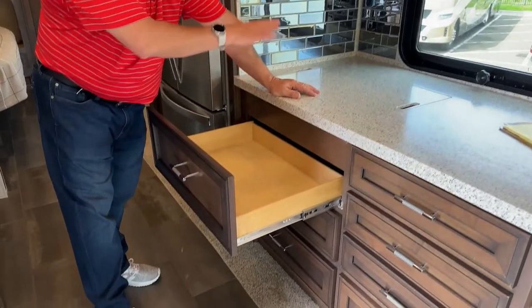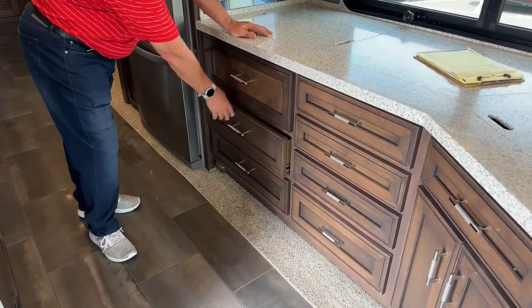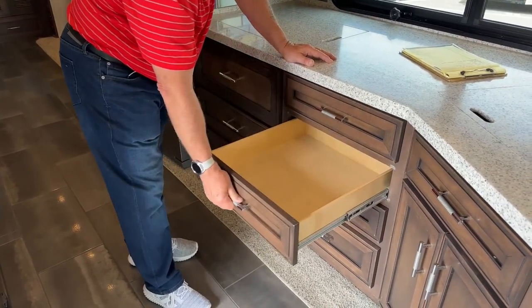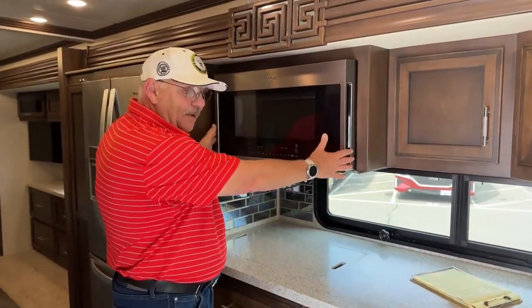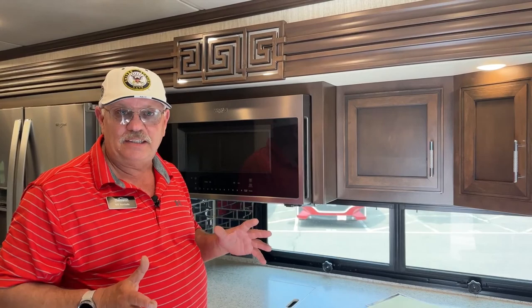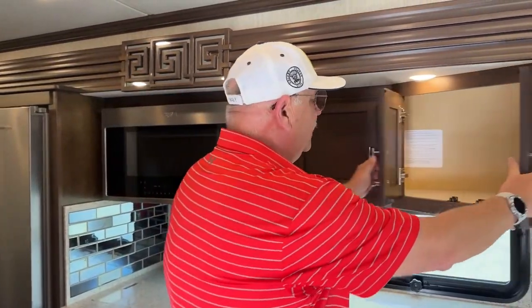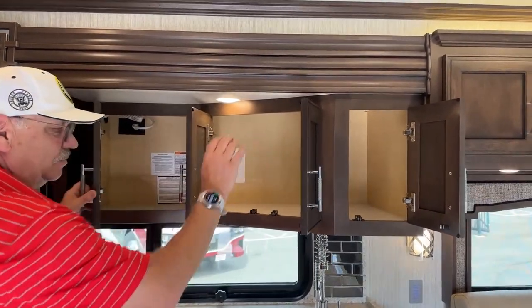Large drawer underneath the cooktop. Same soft-close drawers, good pots and pans storage. Actually, a lot of storage on this — everywhere you look, it's there. The combination convection microwave — not just a microwave, this is your oven. Very roomy inside, you can put some big items in there. You can also cook on convection and microwave at the same time, essentially cooking whatever you have in there in half the time — cooking from the outside in and the inside out simultaneously. Great storage up above here for glasses, plates, and so on.